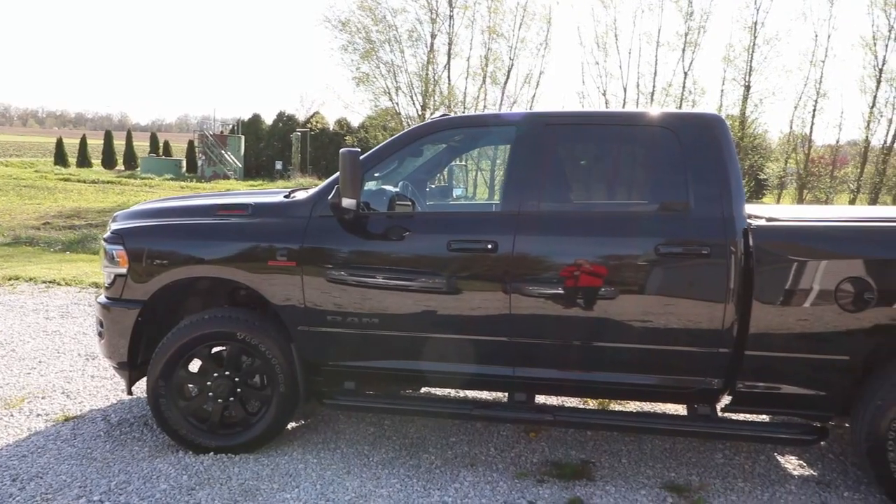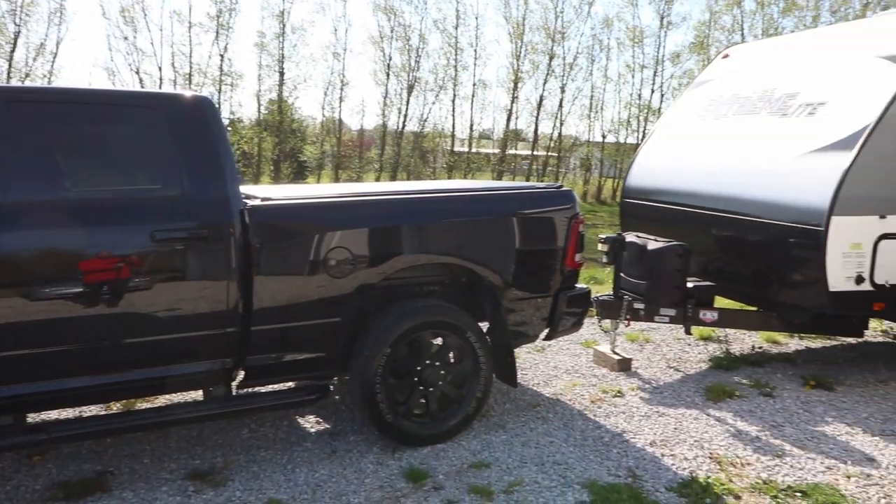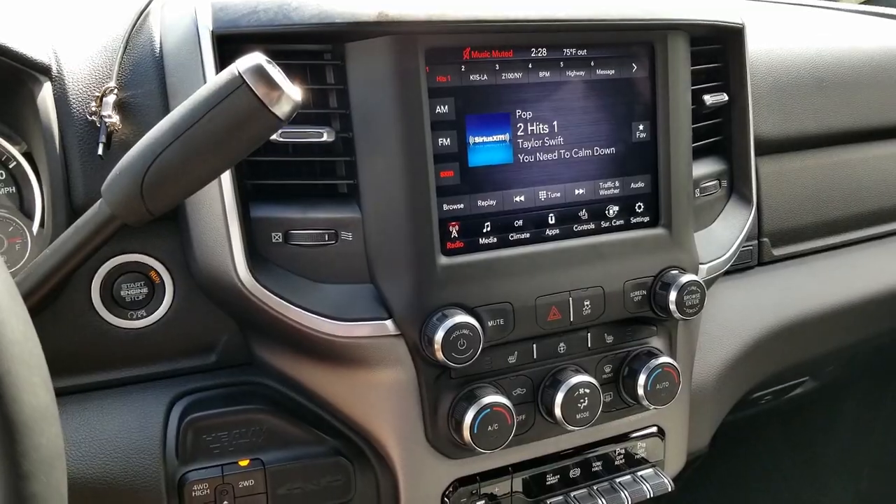We went with the extra long running boards that go wheel to wheel, which is really nice for accessing the bed. We have all the other bells and whistles — the electronics, the air suspension in the back. All those things add weight to your vehicle, which lowers the overall capacity. So if you want the highest payload capacity possible, you basically have to get a very stripped-down truck. You don't want all the bells and whistles or the extra things that make it more comfortable.